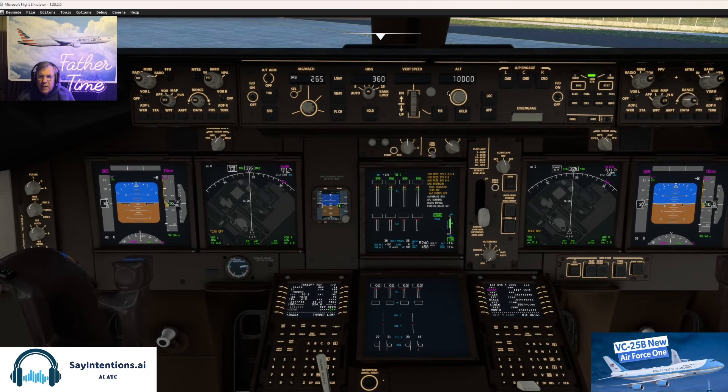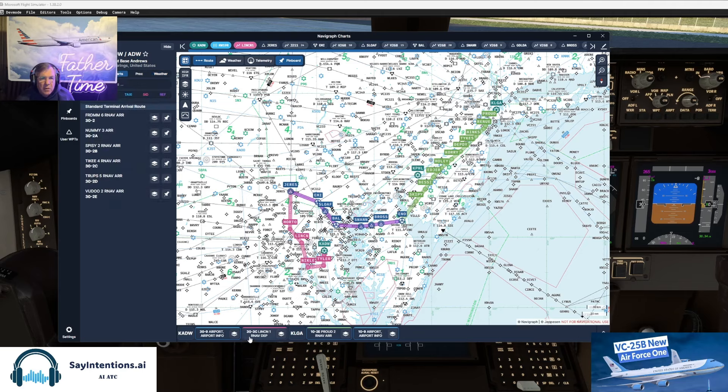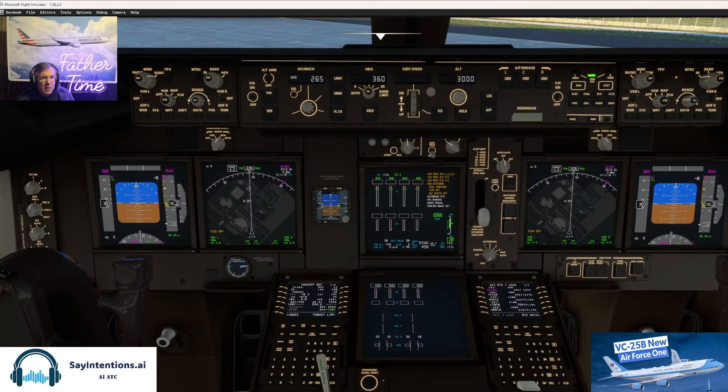Mode control panel on this airplane — I think 3,000 is correct on that SID. I could use Say Intentions on this to get some action, right? Runway 19. Let me get that log-of-tech going. I just want to see what the heading is. Heading on runway 19 is 190.